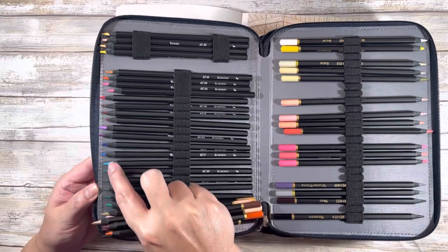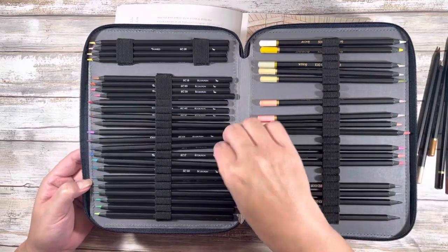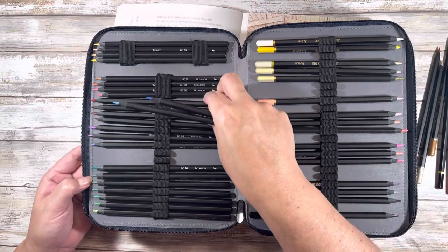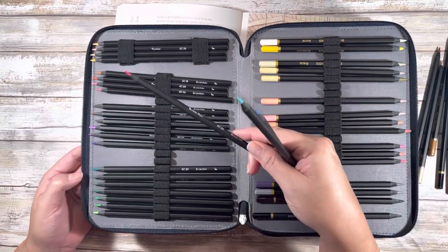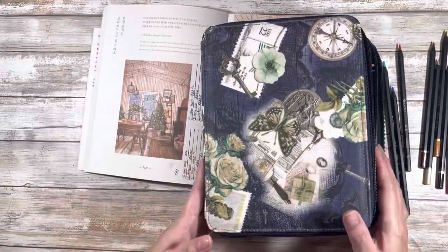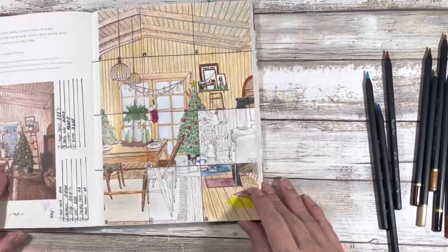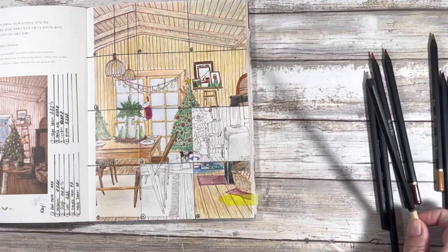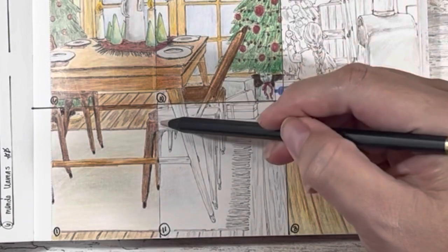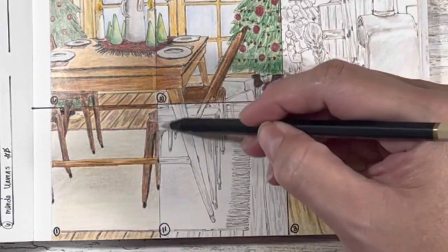Looking at the tip of the pencils — that one's broken. I don't think I actually have used them. So yeah, that'll be interesting. At least they have names on them; some of them only have numbers. As long as it has some kind of identifying mark, that's okay. Let's go with our lightest color and we can wash everything in.